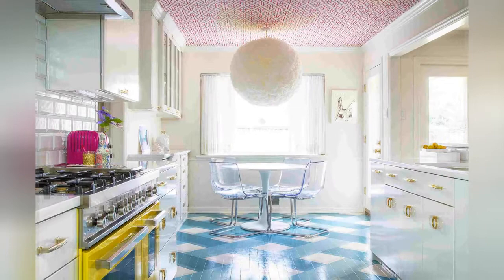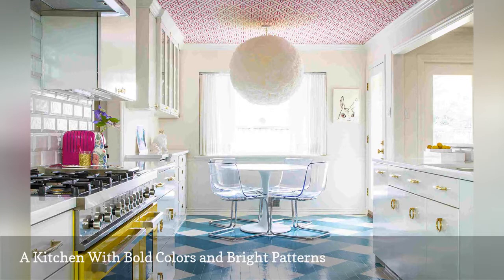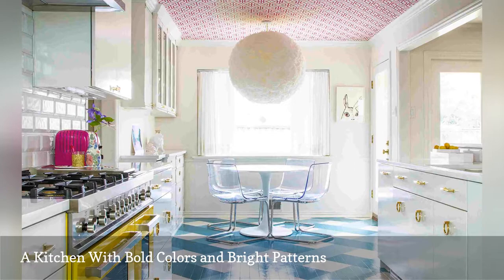Kitchens can also rock the maximalist trend without adding a lot of stuff to the equation. This white kitchen by interior designer Janet Gridley takes it to the max with bright colors and bold patterns.